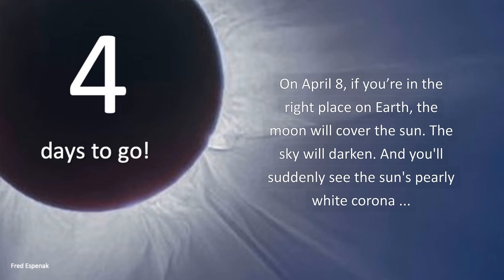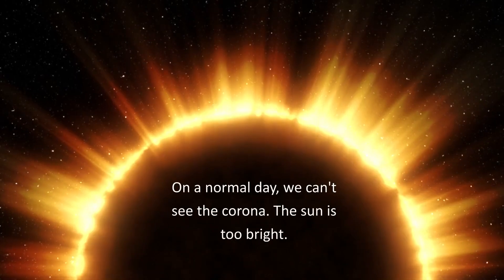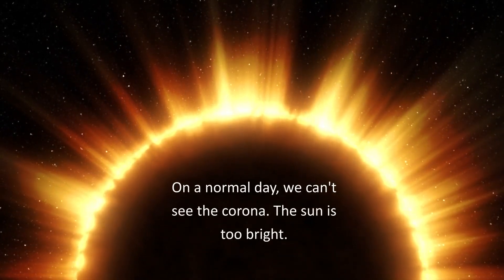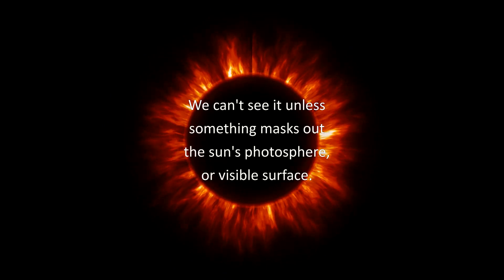On April 8th, if you're in the right place on Earth, the moon will cover the sun, the sky will darken, and you'll suddenly see the sun's pearly white corona. That's its outer atmosphere. On a normal day, we can't see the corona — the sun is too bright. We can't see it unless something masks out the sun's photosphere or visible surface.